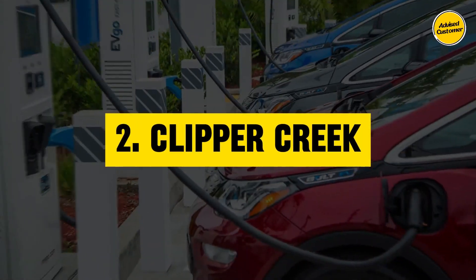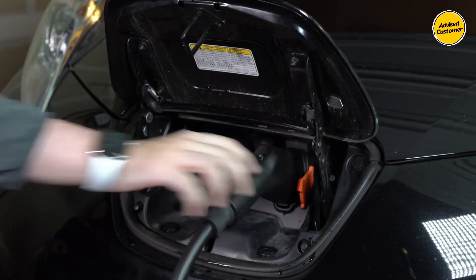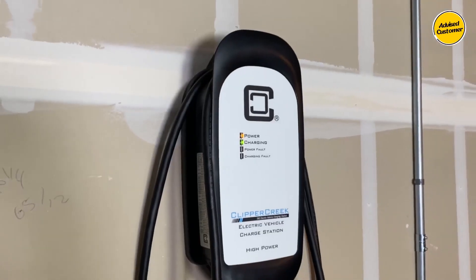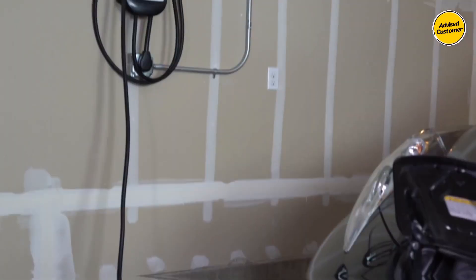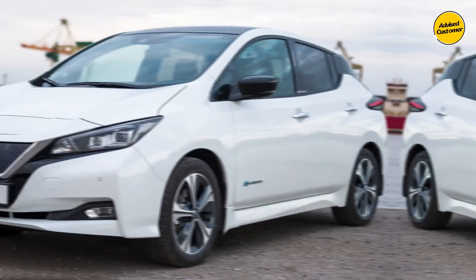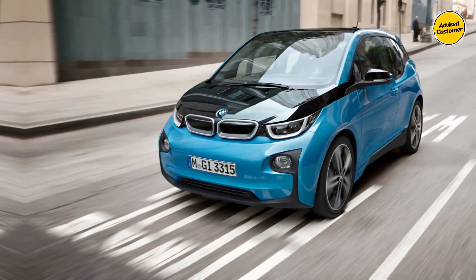The Clipper Creek stands out for its hassle-free installation process, merely requiring users to plug in the charger. Regarded as one of the safest home car charging stations, it delivers a robust 32-amp output at 240 volts. This Level 2 charger effectively powers a diverse range of electric cars, including models like the Nissan Leaf, Chevy Bolt, and BMW i3.